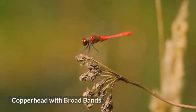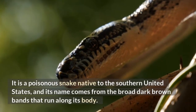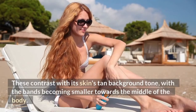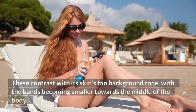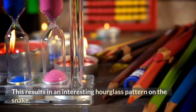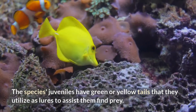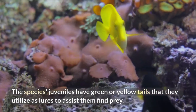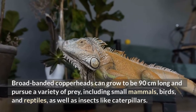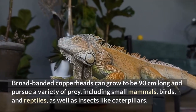Broad-banded Copperhead. This poisonous snake is native to the southern United States, and its name comes from the broad dark brown bands that run along its body. These contrast with its skin's tan background tone, with the bands becoming smaller towards the middle of the body, resulting in an interesting hourglass pattern on the snake. The species' juveniles have green or yellow tails that they utilize as lures to assist them find prey. Broad-banded copperheads can grow to be 90 centimeters long and pursue a variety of prey, including small mammals, birds, reptiles, and insects like caterpillars.